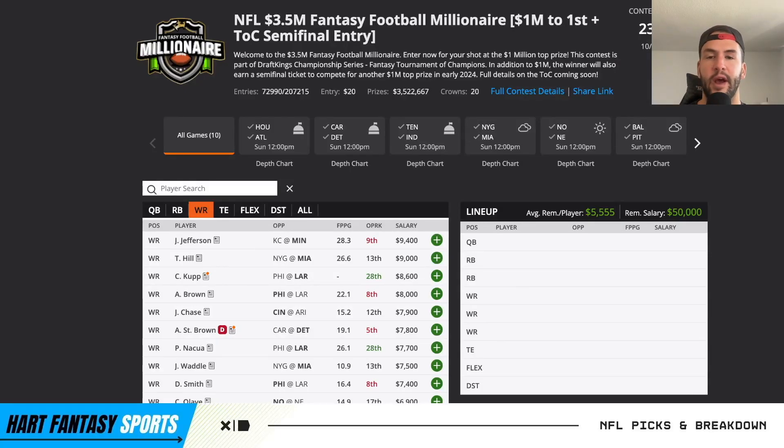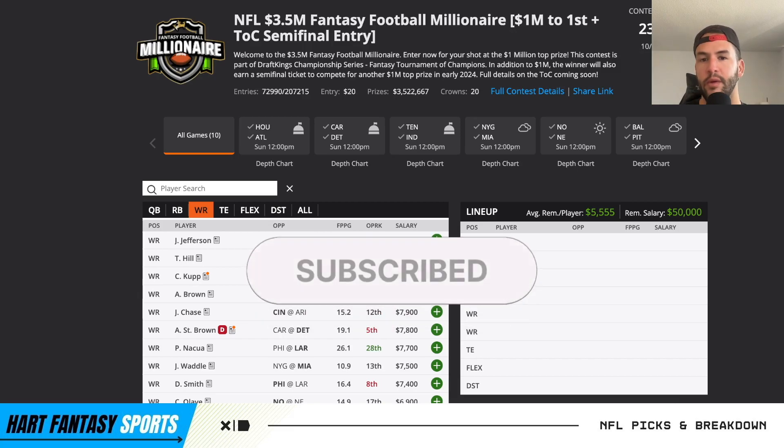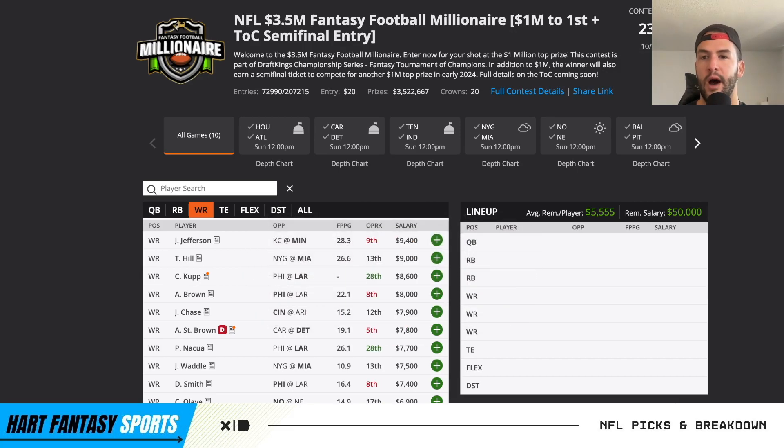Hey everyone, welcome to the channel. My name is Hart and today I'll be doing a breakdown of my final look core plays for NFL week five here on DraftKings for this Sunday main slate.